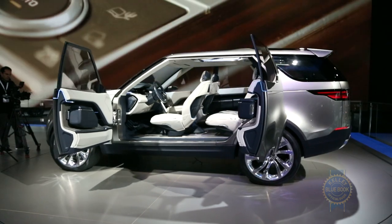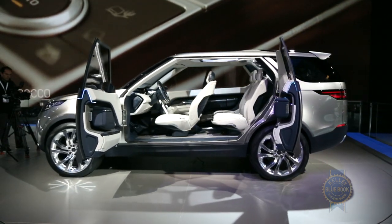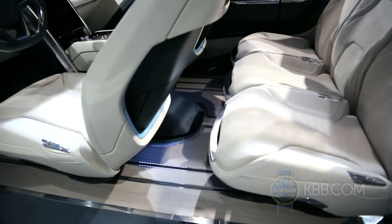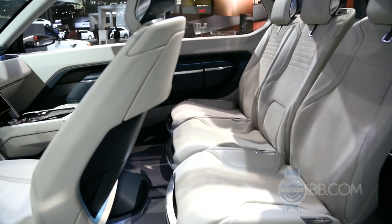Peek past the concept's front and rear hinge side doors and you'll find a stylish, easily rearranged cabin covered in wood veneers and premium leather that's water and oil resistant.